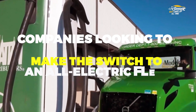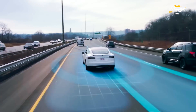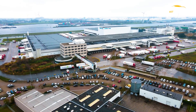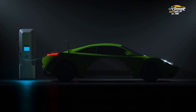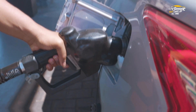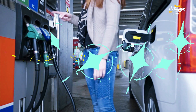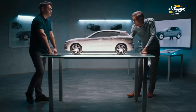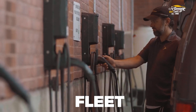Companies looking to make the switch should take into account a variety of considerations. One of the most important factors is range anxiety — many electric vehicles have a limited driving range, which may not be suitable for certain fleets. Additionally, there are logistical considerations such as charging infrastructure availability and the cost of installing charging stations. While electric vehicles have a higher upfront cost than traditional gas-powered vehicles, they can provide significant cost savings over time on fuel and maintenance. By weighing the pros and cons, companies can make informed decisions about transitioning to an all-electric fleet.